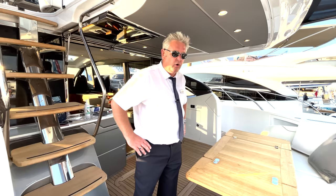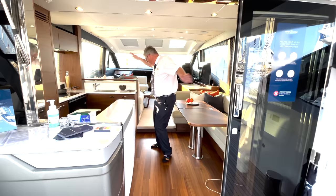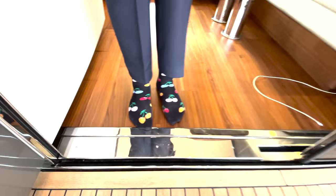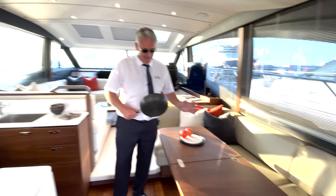In the saloon here, like the S66 and S65 I've shown you before, this window comes up, these doors open, and you get this huge space inside. You've got the dinette straight opposite the galley which I love. You can cook your food here and eat it here - that's a really nice feature.